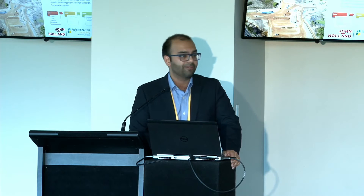Our approach at John Holland in setting up a robust earned value management system starts with establishing a robust work breakdown structure as well as a cost breakdown structure. When we establish those two elements, we've got the building blocks we need to set up the earned value management system. It's really important that we integrate that with both program and the cost estimate, because the cost estimate gives us a level of detail which forms our baseline budget, and our baseline program gives us all of our activities and their start and end date information.